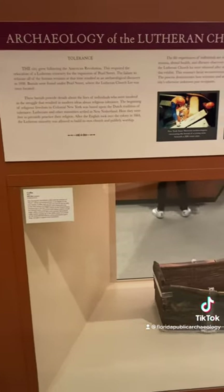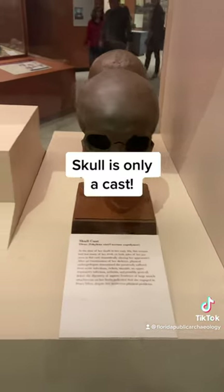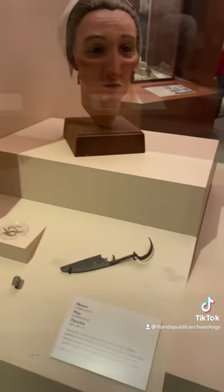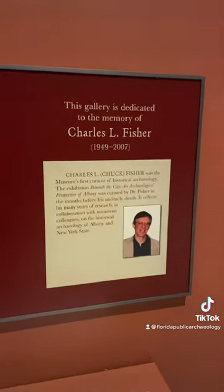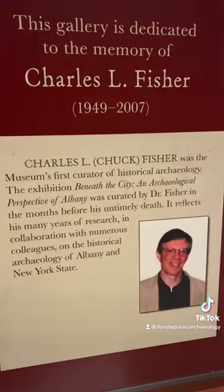Archaeologists also found evidence of the city growing following the American Revolution. Cemeteries were often moved to build city streets, and some of the burials are still beneath them today. So if you're ever in Albany, New York, check out the New York State Museum and find all the fascinating historical archaeology there.